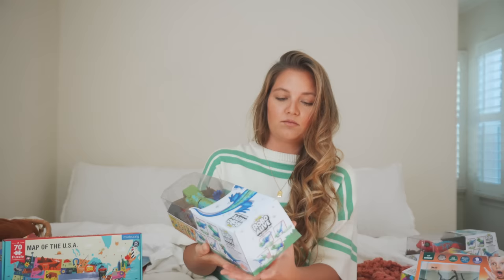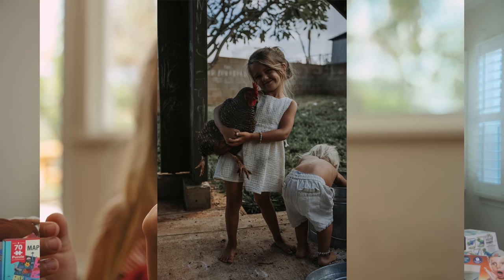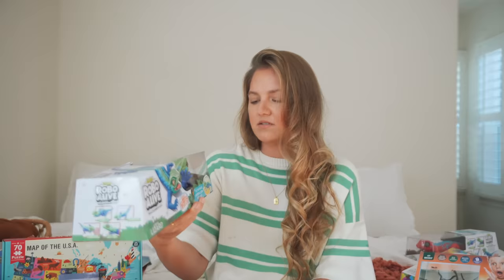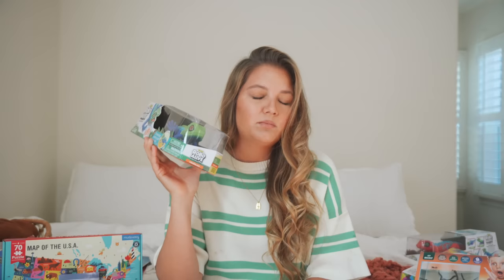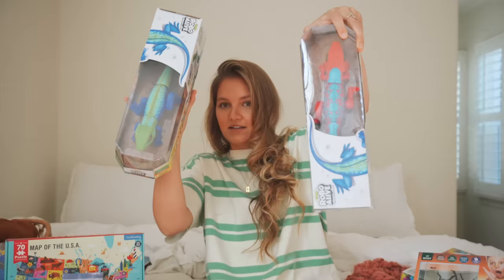This is called a Robo Alive. If you know Mallory, she catches lizards probably 10 to 12 per day. I've never met anyone with the ability to catch bugs and lizards like she has. It runs like a real lizard. When I was a new mom with a baby, I said I would never buy a plastic toy that required batteries — here we are. We actually got one for Tennessee too because they're both going to absolutely love these.